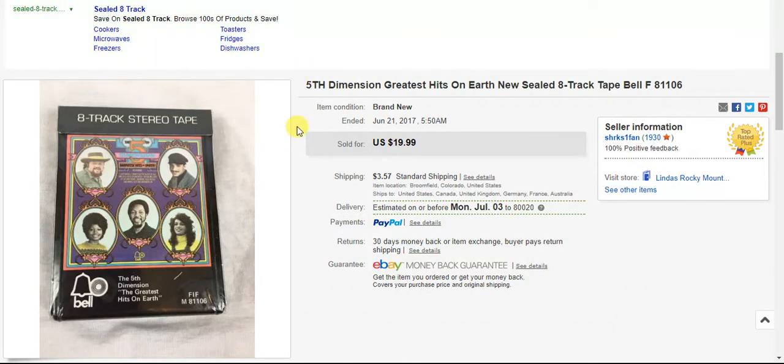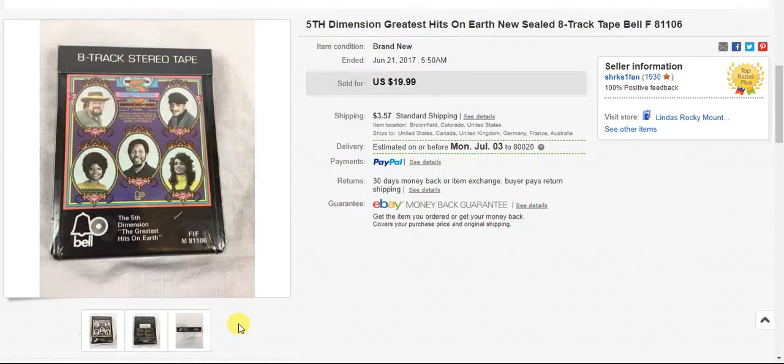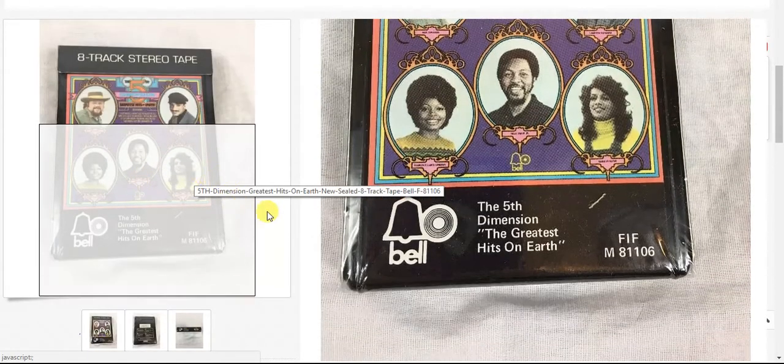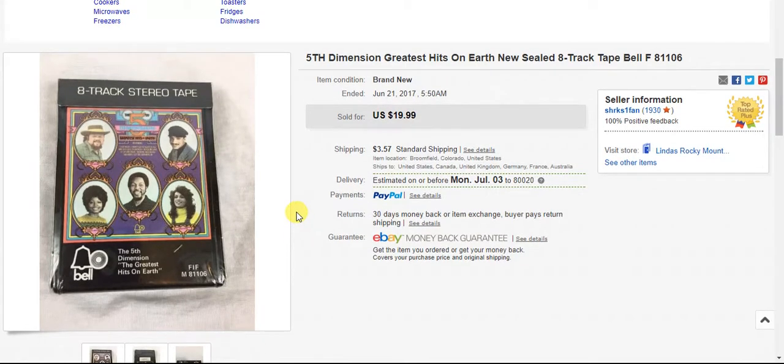This was part of a big lot of 8-track tapes that I got, a lot of which were still new and sealed. This particular one was new and sealed. The person who bought it is a collector — I know that because he sent me a message telling me to pack it well so it wouldn't get damaged, as it was going into a collection and would not be opened. I don't know why it triggers me when people send a message saying to pack it carefully; I pack everything carefully and don't need to be told. But I know there are a lot of eBay sellers who really don't. I think I paid like a dollar an 8-track tape at this estate sale and this one sold for $20 plus shipping.